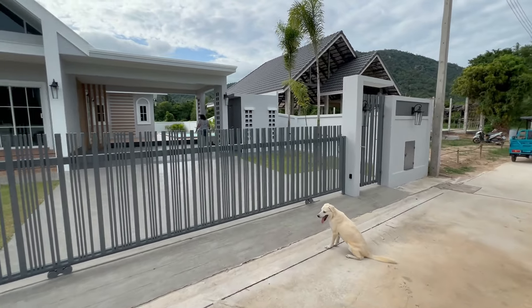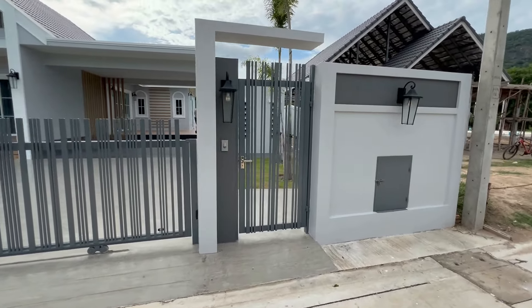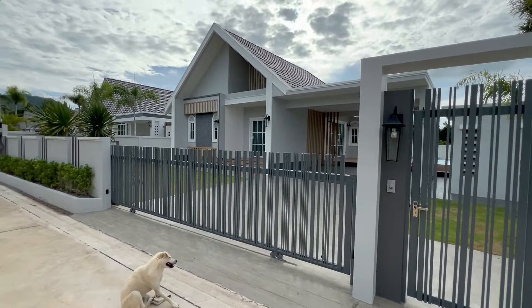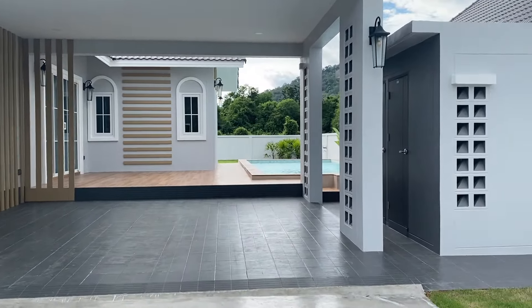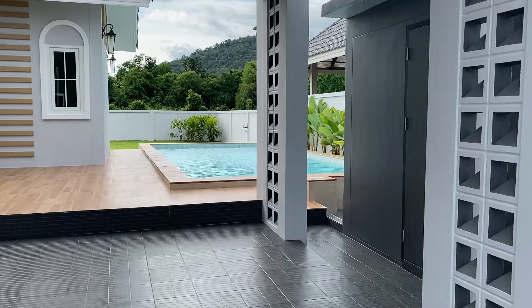Here we go. The place is fully fenced front, side and back. Nice entryway here. That rectangular box you see on the right side is where you put your trash. This little building on the right side is a pool house.